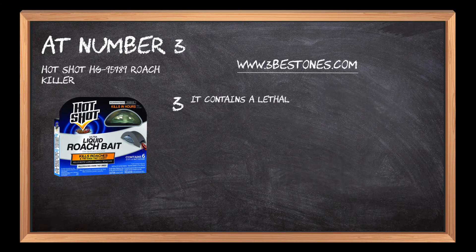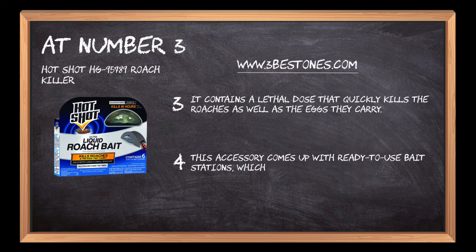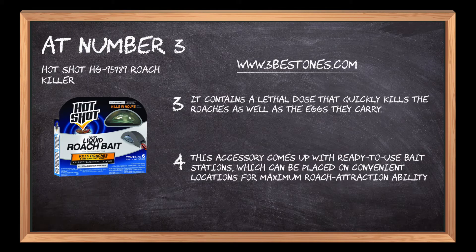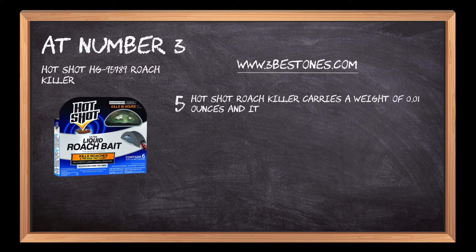It contains a lethal dose that quickly kills the roaches as well as the eggs they carry. This accessory comes with ready-to-use bait stations, which can be placed in convenient locations for maximum roach attraction ability. Hotshot Roach Killer carries a weight of 0.01 ounces and its dimensions measure 7.38 x 1.56 x 6.69 inches.